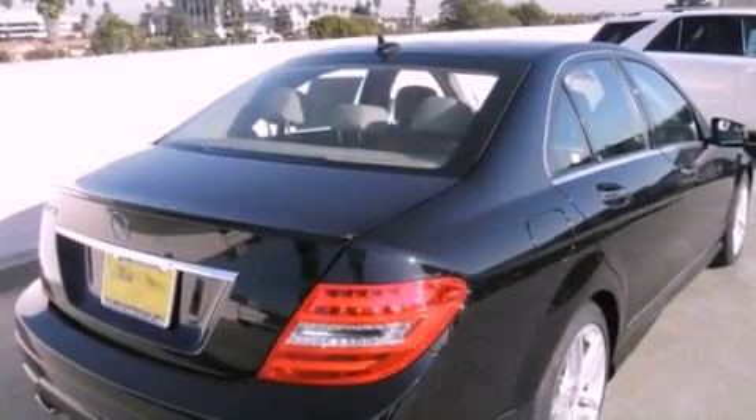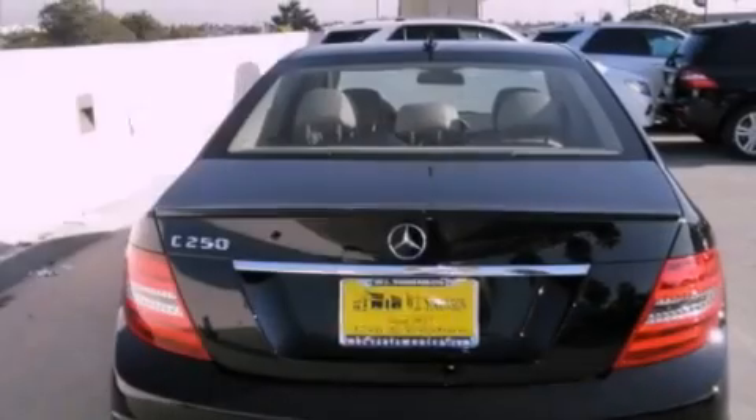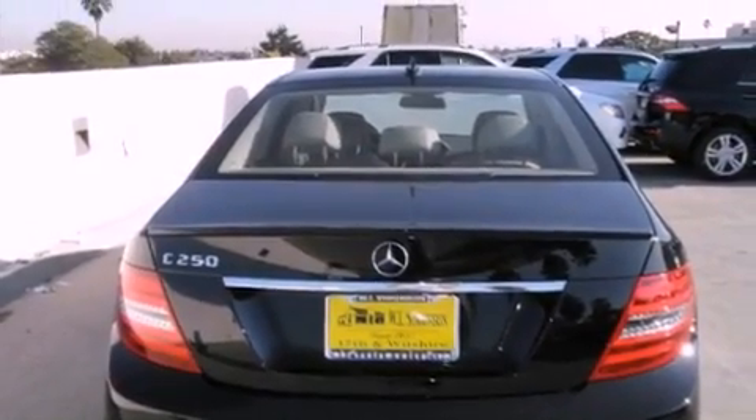Features include a power moonroof, a rearview camera, XM satellite radio, interior wood trim accents, and a passenger side vanity mirror.